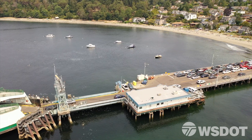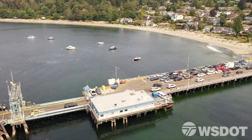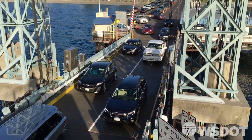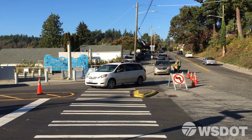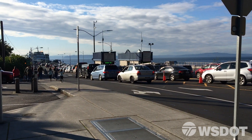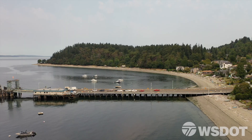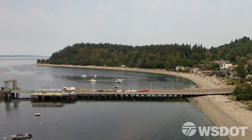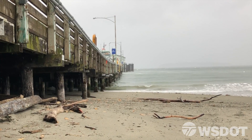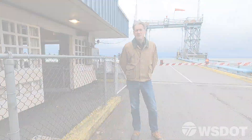The second challenge is an operational issue. This is a small terminal that serves a vessel class of 124 cars, but the dock itself only holds 80 cars, in addition to multimodal features for pedestrians and bicyclists pick-up and drop-off. And finally, the terminal is one of the lowest elevations in the whole system, so climate change is also something we're looking closely at with this facility. All those issues we're trying to address with this replacement project.